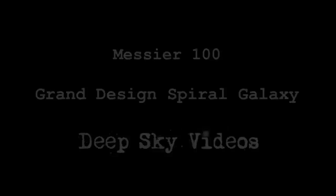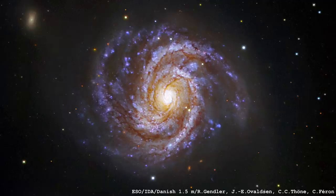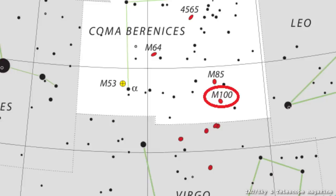I have a spiral galaxy and I'm very happy about it. It's Messier 100, also known as NGC 4321, and it's what's called a grand design spiral galaxy in the constellation of Coma Berenices.